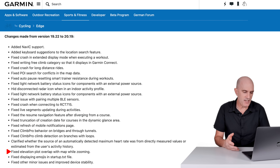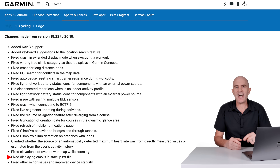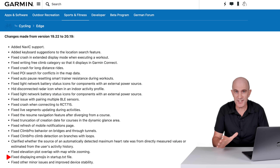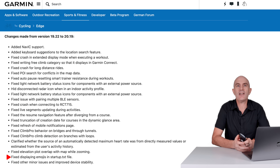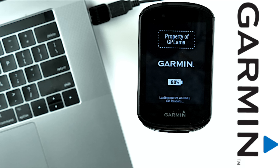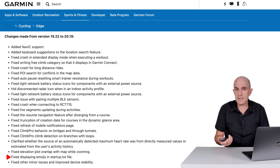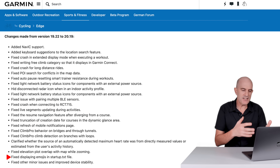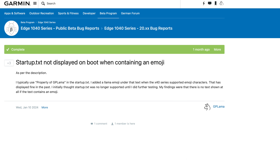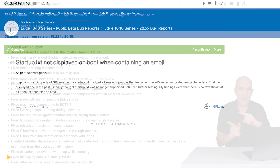Fixed elevation plot overlap with map while zooming. Fixed displaying emojis in the startup.txt file — this one had me stumped for a while. Originally when the X40 series came out, the startup.txt allowed displaying emojis. The startup.txt lets you display text on boot such as your name, phone number, or email address, so that if you lose your device someone might return it. Early on emojis were supported, but then for a few months the startup.txt wasn't displaying at all. About 45 minutes to an hour of troubleshooting — removing characters, adding characters, checking tabs and spaces — turned out it was the emoji screwing things up and preventing the startup.txt from displaying entirely. The support ticket was in and now we see it hit production firmware.